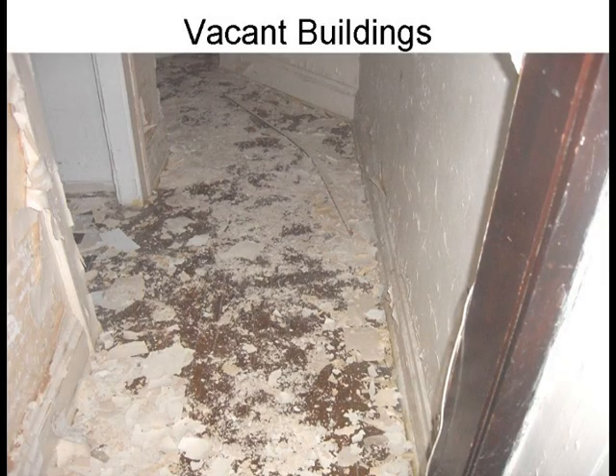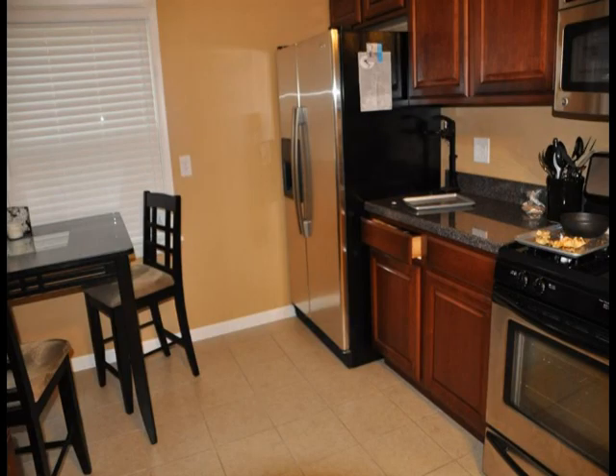Additionally, the home has to be somewhat clean and free from dust, debris, garbage, and dirt.